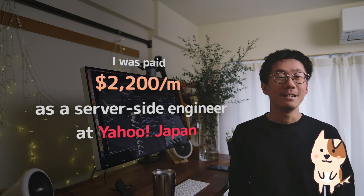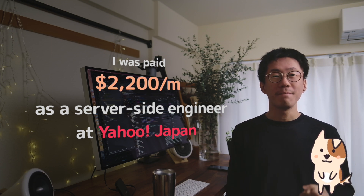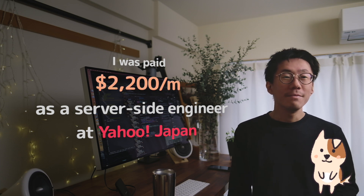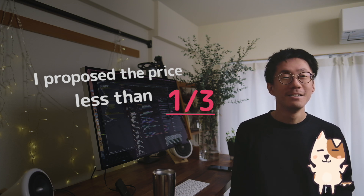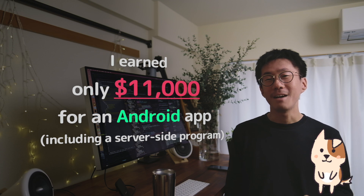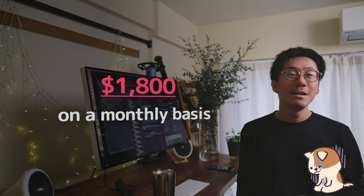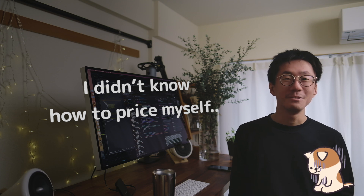I was working at Yahoo Japan before I started my freelance career, and they paid me only $2,200 per month as a server-side engineer. Then I quit the job and got the first app development work for a big company through a subcontractor. Now that I think about it, I estimated the price of the job at less than one third. It was an Android app that I worked on for 6 months for only $11,000 — that's $1,800 on a monthly basis — and I did everything from building the server-side program to the client-side app. It was so hard. Yeah, I was dumb. It was a big mistake and you should avoid this.